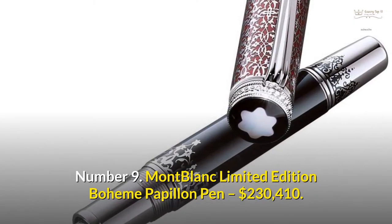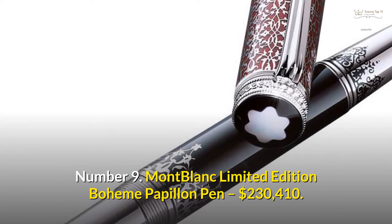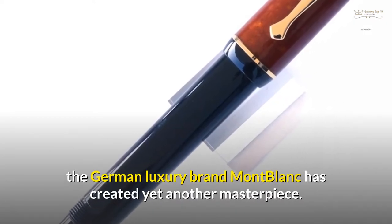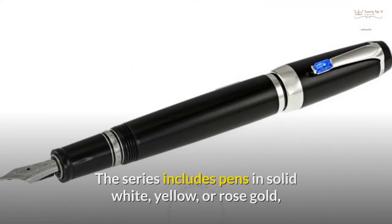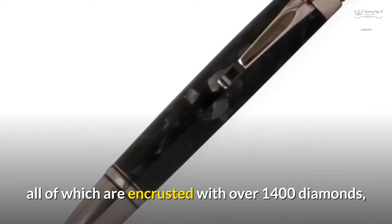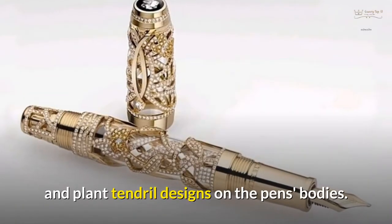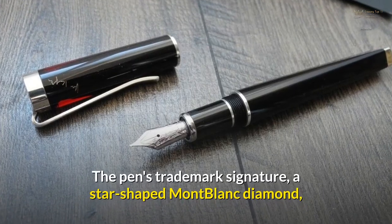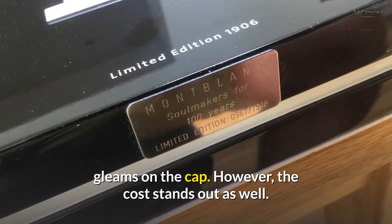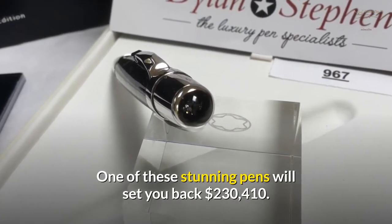Number 9: Montblanc Limited Edition Bohème Papillon Pen — $230,410. With the Bohème Papillon Limited Edition Fountain Pen, the German luxury brand Montblanc has created yet another masterpiece. The series includes pens in solid white, yellow, or rose gold, all of which are encrusted with over 1,400 diamonds and sapphires, expertly mixed to produce butterfly and plant tendril designs on the pen's bodies. The pen's trademark signature, a star-shaped Montblanc diamond, gleams on the cap. One of these stunning pens will set you back $230,410.